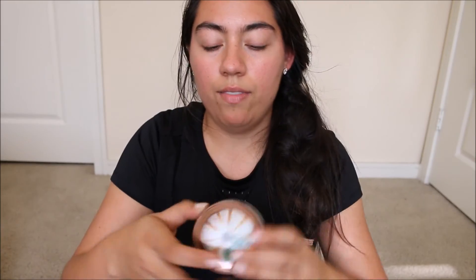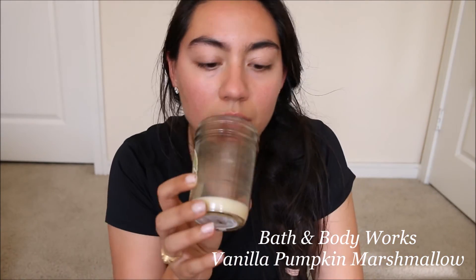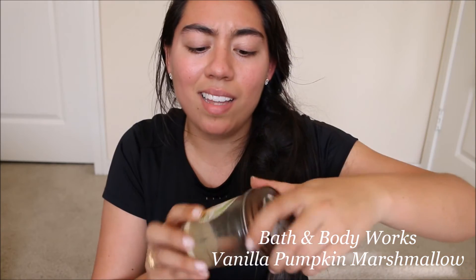Next is Vanilla Pumpkin Marshmallow — all my fall candles I finally finished. I love this one; I hope they bring it back. It's a sweet scent — I like cakey sweet scents — but this is just a little bit different, not as heavy. I really like this one and I would totally buy it in full size.